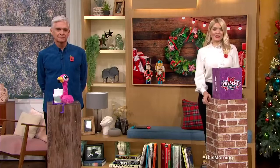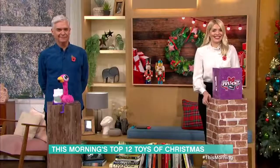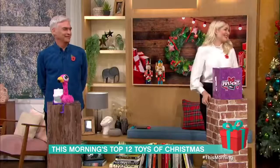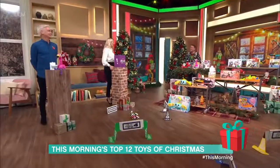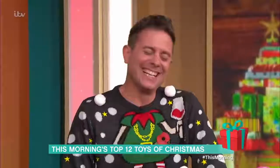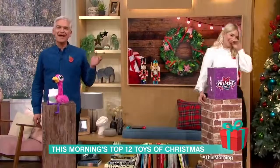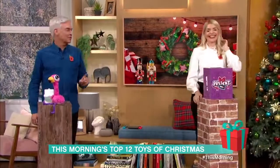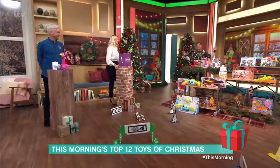It's that time of year we always look forward to. Steve Wilson is here to unveil the official top 12 toys of Christmas. For details of everything that Steve is about to show you, make sure you head to our app.